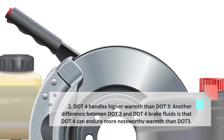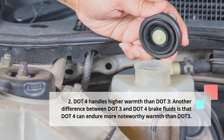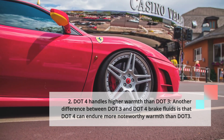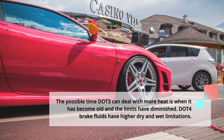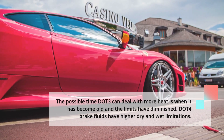Second, DOT4 handles higher heat than DOT3. Another difference between DOT3 and DOT4 brake fluids is that DOT4 can endure greater heat than DOT3. The only time DOT3 can deal with more heat is when it has become old and its limits have diminished. DOT4 brake fluids have higher dry and wet boiling limits, making it safer for use at higher temperatures.